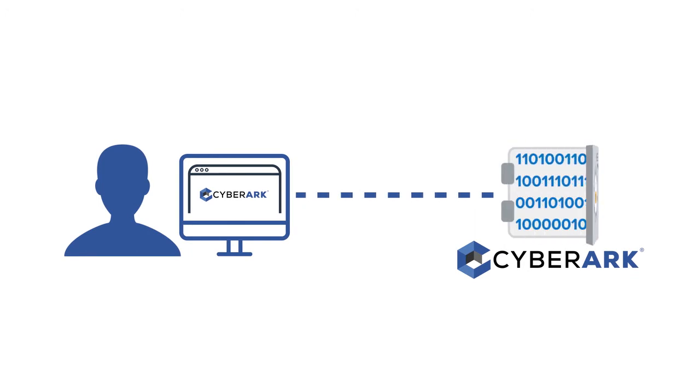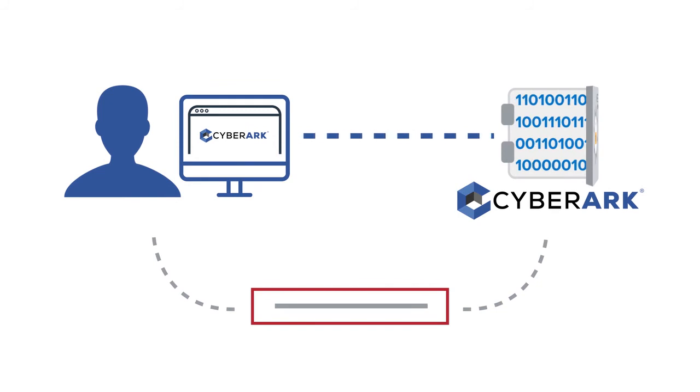CyberArk provides the user access to the vault. Finally, the user requests the Ping Directory administrator password from the CyberArk vault, and using the rotated password, they can log into the Ping Directory.